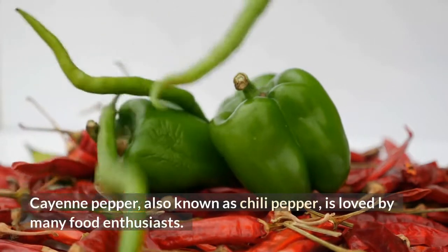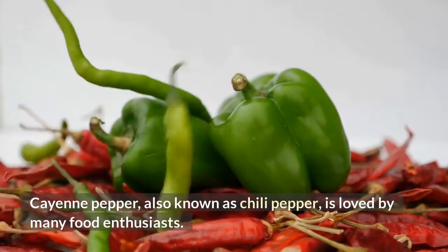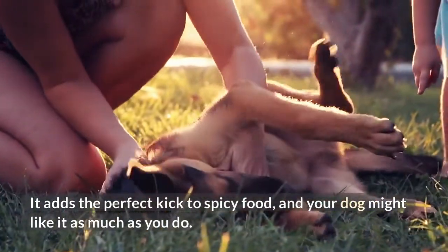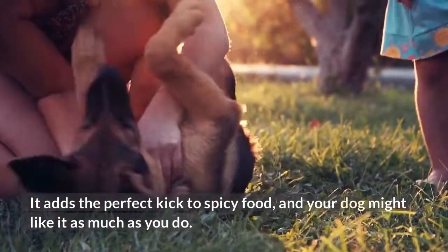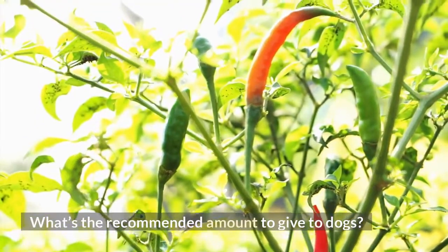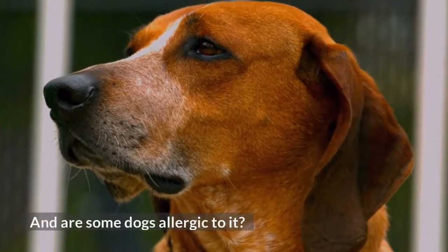Cayenne pepper, also known as chili pepper, is loved by many food enthusiasts. It adds the perfect kick to spicy food, and your dog might like it as much as you do. But is it healthy for dogs? What's the recommended amount to give to dogs? And are some dogs allergic to it?